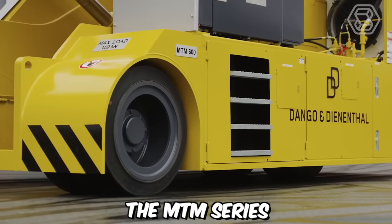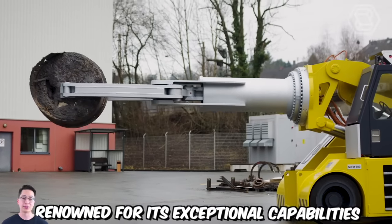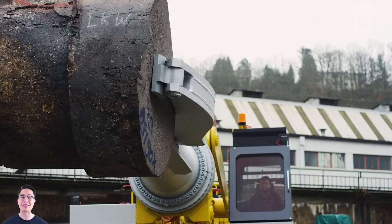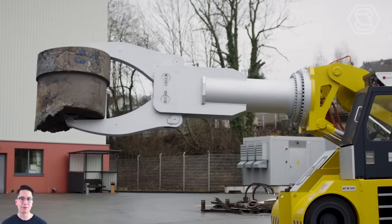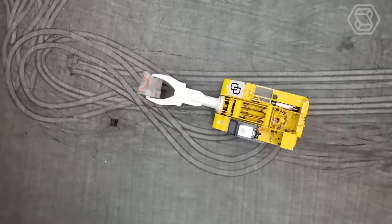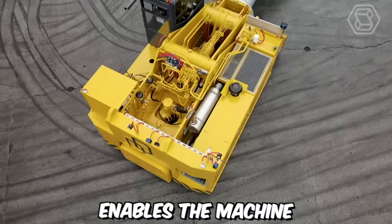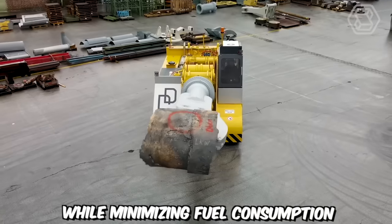The MTM series by Dango & Dinanthal is renowned for its exceptional capabilities in gripping, turning, lifting, and tilting rings. With a robust carrying capacity of 15 tons, this machine offers a reliable and efficient solution for various industrial applications. One notable feature of the MTM series is its powerful yet quiet diesel engine, whose efficiency enables powerful performance while minimizing fuel consumption and emissions.